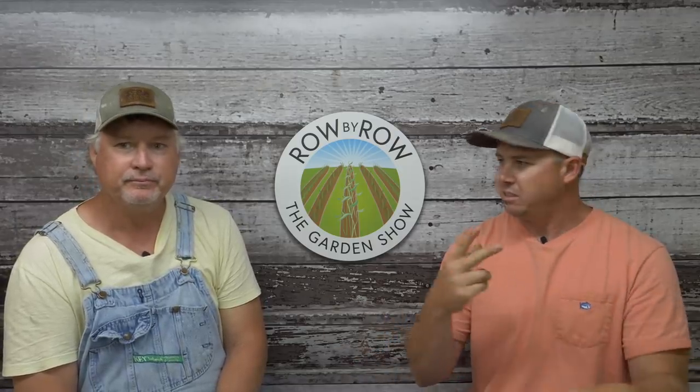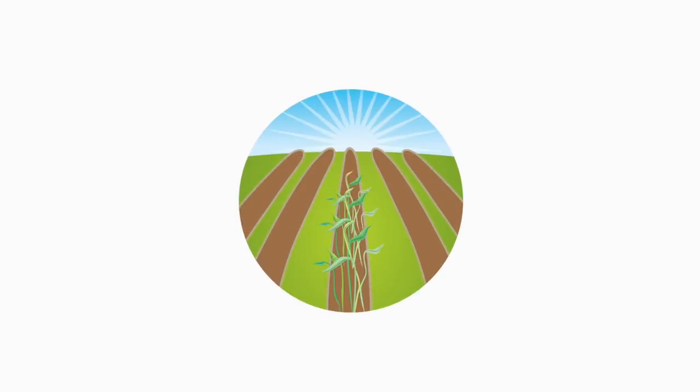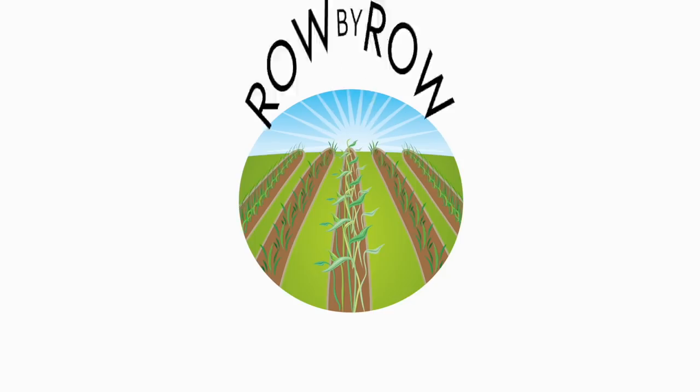Hope everybody enjoyed the show. Let us know if you have any questions — hit that share button, smash that subscribe button if that's something you're into. We will see you guys on next week's show. Get out there and get something done — it's pretty weather, it's time to get out in that garden. Bye-bye.